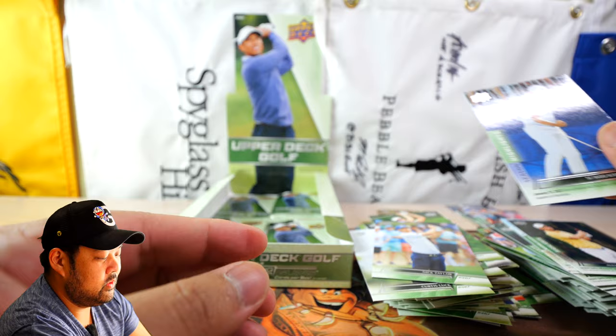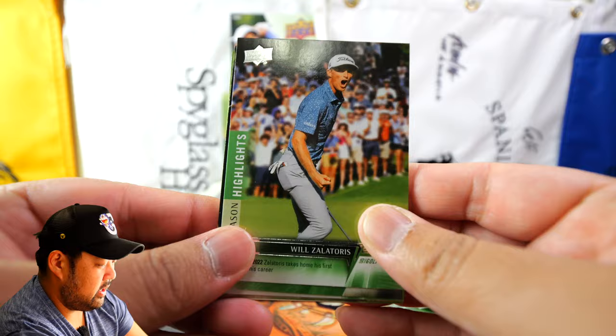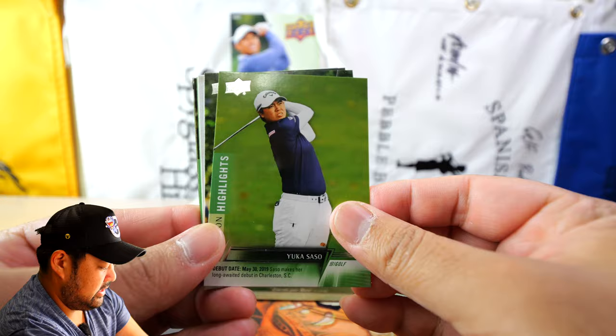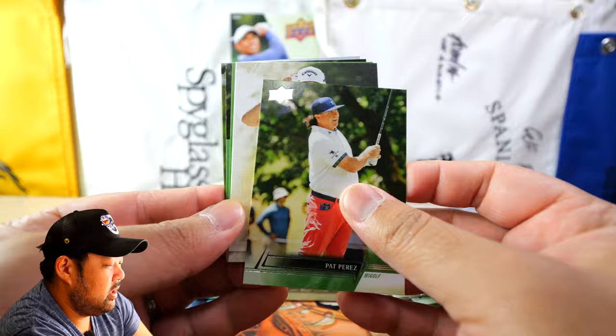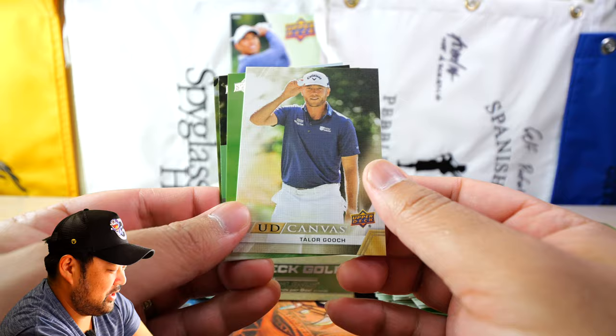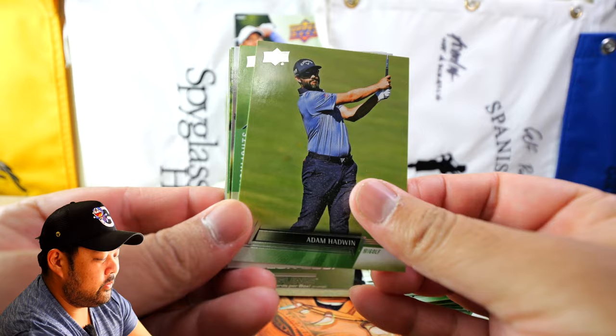Nick Taylor, Siwoo Kim. Out of all these cards, nothing has been numbered — that's interesting to me, I hope to get a numbered card. Season Highlights of Will Zalatoris, Chris DiMarco, Yuka Saso, Pat Perez. Then an Upper Deck Canvas card — Callaway hat — and it's going to be Taylor Gooch. Then Paula Creamer, Taylor Moore, and Wesley Bryan.